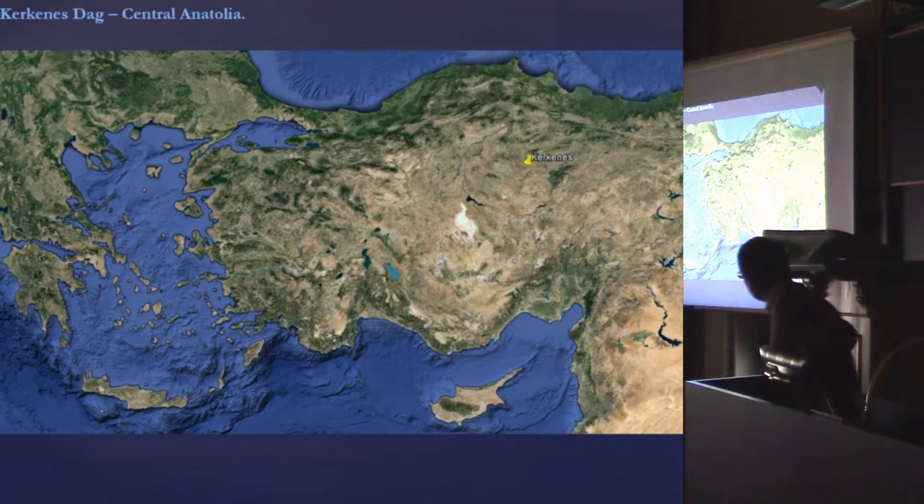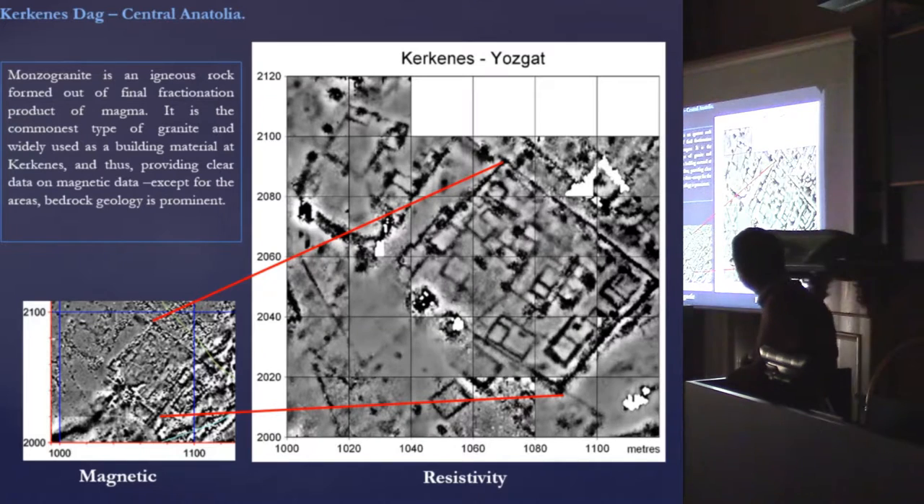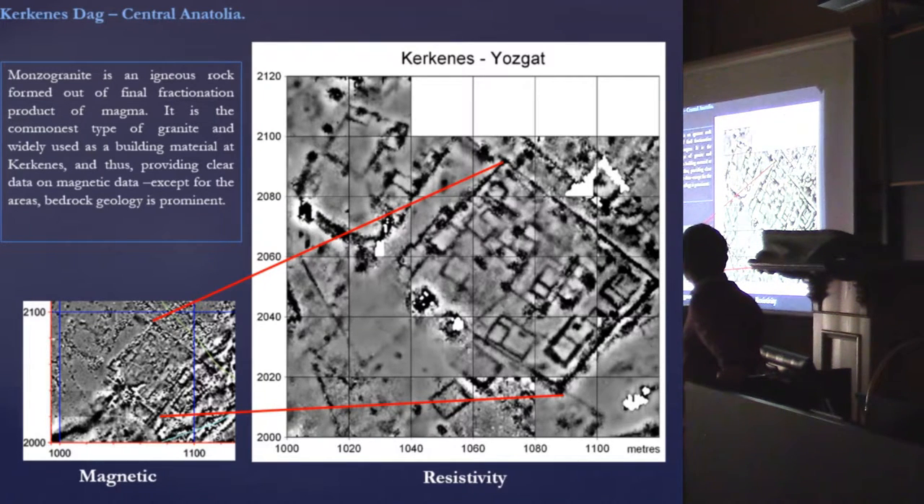Jumping to Turkey — we are now at Karkinaş, an Iron Age site. It is a very big town and the resistance survey is still ongoing, but the magnetic prospection is completed. The parent material and building material are both granite. If the bedrock is not close to the surface, everything is fine — we can see beautifully the walls and sometimes individual buildings. But when the geology comes closer to the surface, it immediately shields the data and we cannot see anymore. The resistance survey then provides a very clear picture and complementary information to the magnetic data.